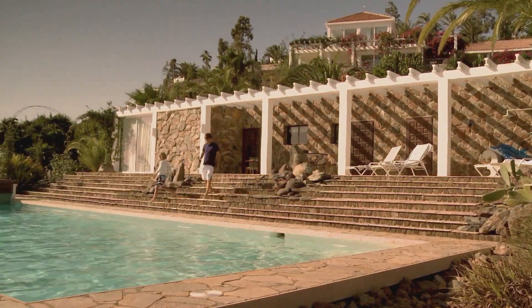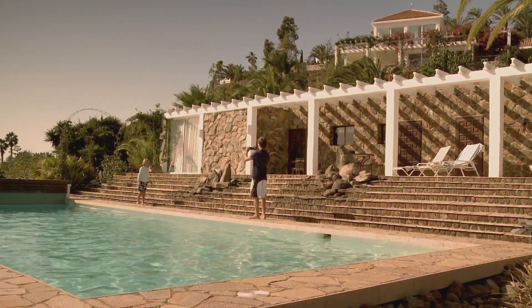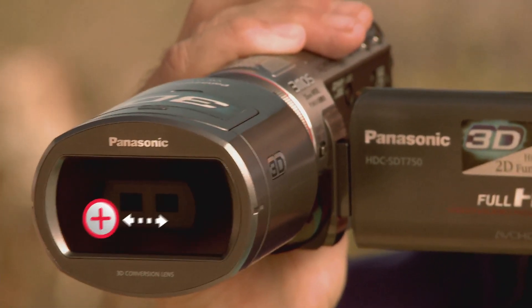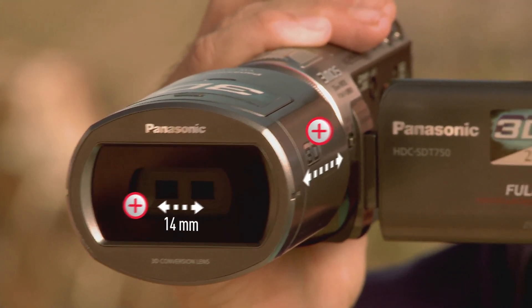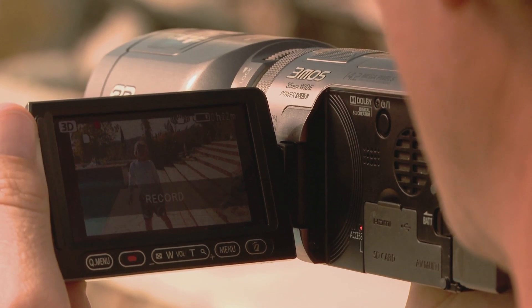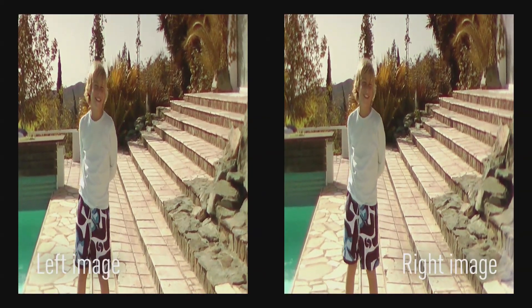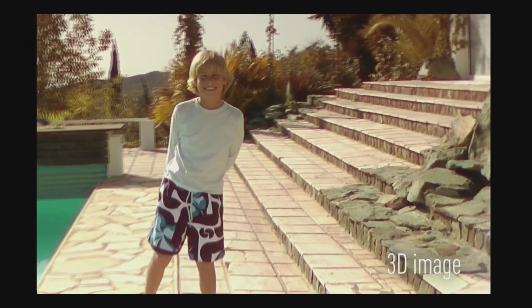Filming in 3D is easy due to the simplified technical setup. The 3D conversion lens comprises a fixed 14mm interocular distance and a fixed focal length of 58mm. When recording, two pictures in the side-by-side format are generated in one video file. This file then merges into one three-dimensional image when played back on a 3D TV.